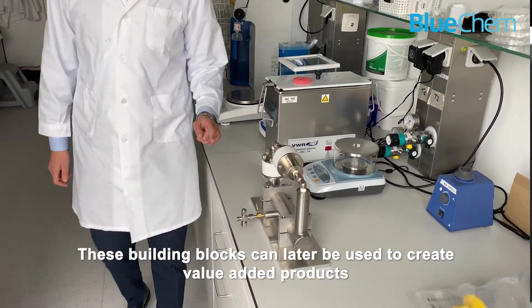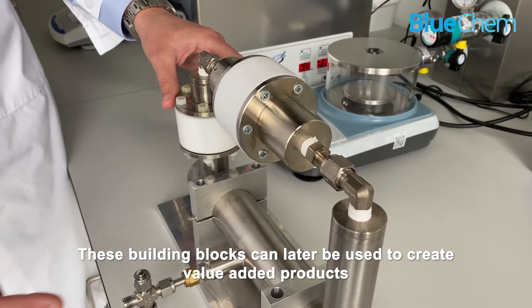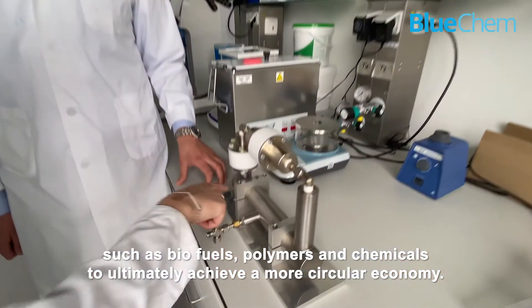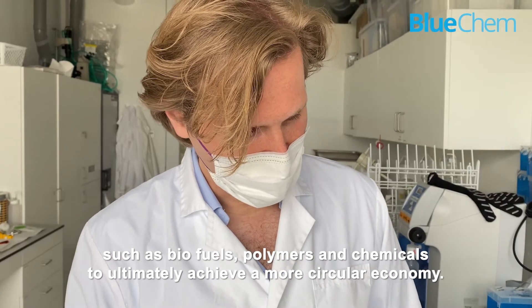These building blocks can be later reused to create value-added products, such as biofuels, polymers and chemicals, to ultimately achieve a more circular economy.